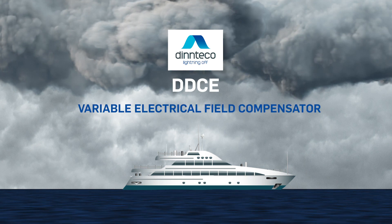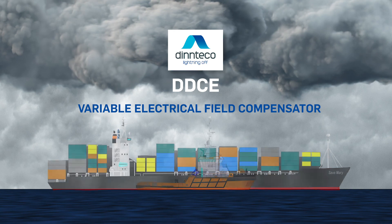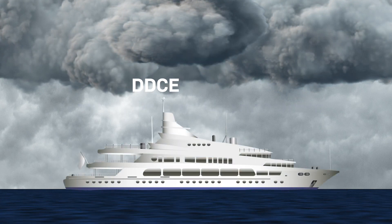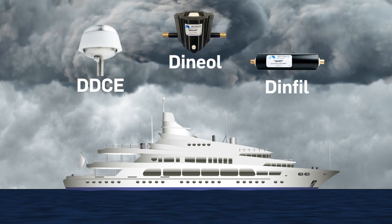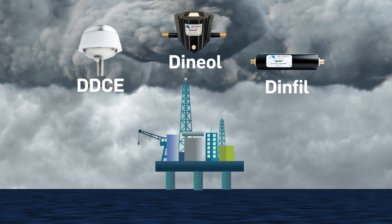DDCE, Variable Electrical Field Compensator, prevents the direct impact of lightning by slowly and continuously compensating the electrical field. DDCE, DINIOL, and DINFIL is the definitive tool to avoid lightning on all kinds of yachts and offshore rigs.